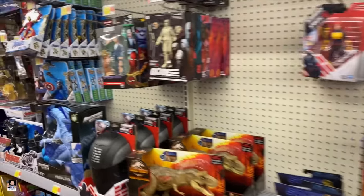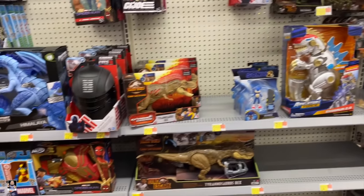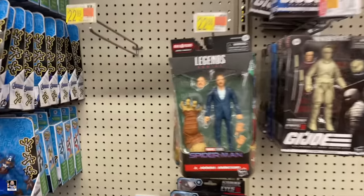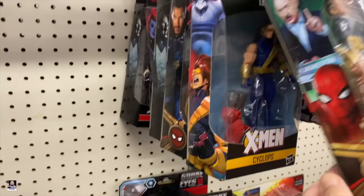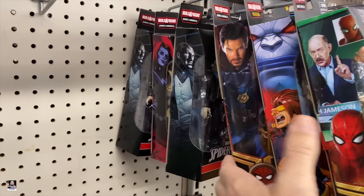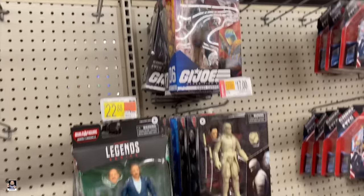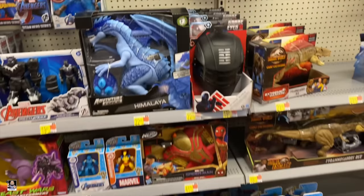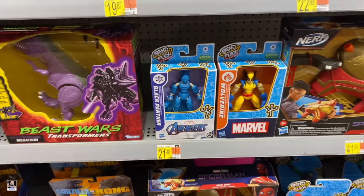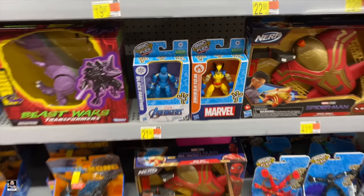Alright. Got a little bit of Dinos. Got some Legends. We got J. Jonah. Cyclops. Doctor Strange. Not too bad. Bending Flex Wolverine right there.